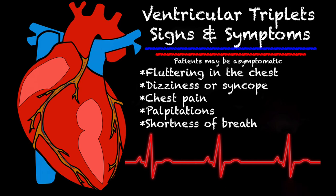Some of the signs and symptoms your patient may experience — they may be completely asymptomatic, but if they are experiencing symptoms, they could have fluttering in the chest, palpitations, dizziness or syncope, chest pain, and/or shortness of breath.